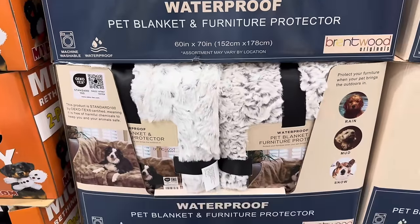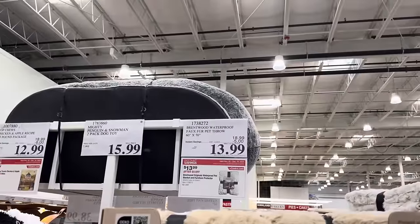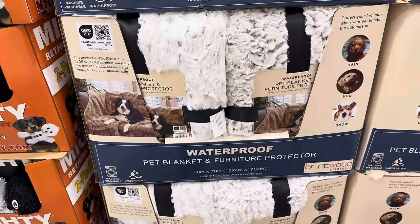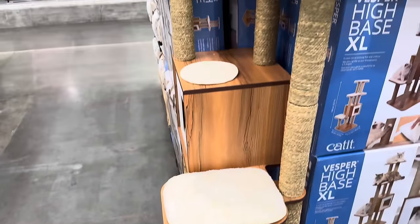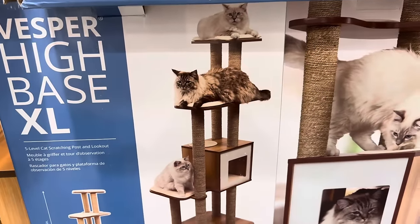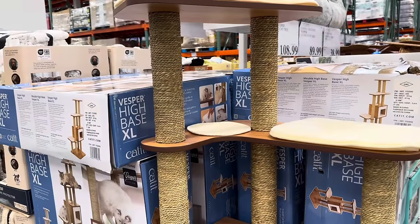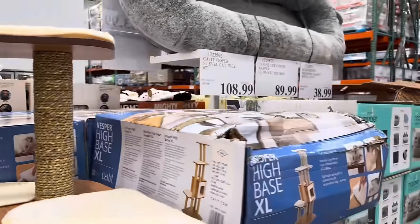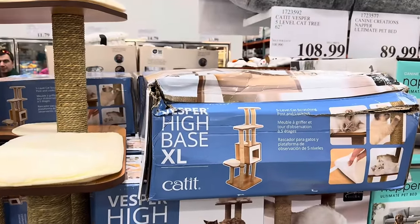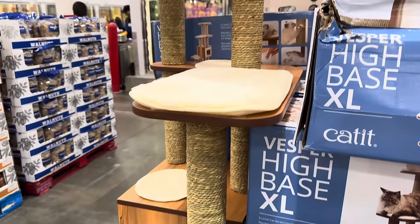How about the waterproof pet blanket and furniture protector? It will protect you from the rain, the mud, and the snow. $5 off until the 24th, making it $13.99. These are really pretty and cozy. Cat towers are going to the next level — look at this thing. This is a high base extra large five level cat scratching post and lookout. This is probably the most beautiful cat climbing post I've ever seen. $108.99. It doesn't have a name so I'm going to call it the Madeline.